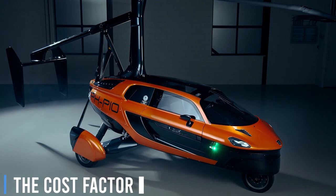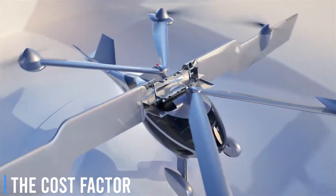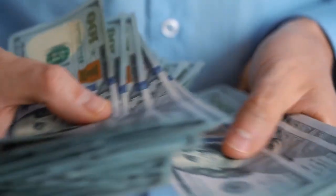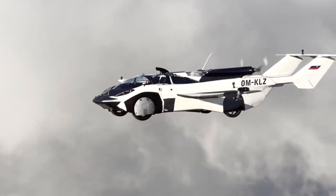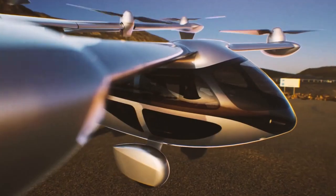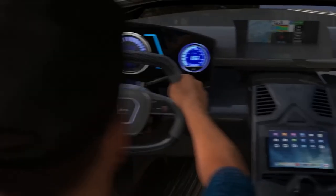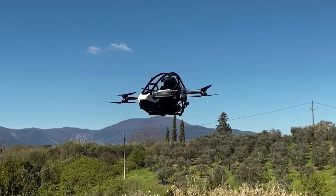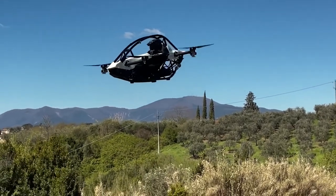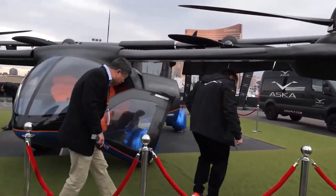When it comes to flying cars, the financial aspects cannot be ignored. The demand for powerful propulsion systems, lightweight and strong vehicle structures, and fully integrated autonomous control systems can only be met using advanced and potentially expensive technologies. These high costs may pose significant barriers to widespread adoption, at least initially.